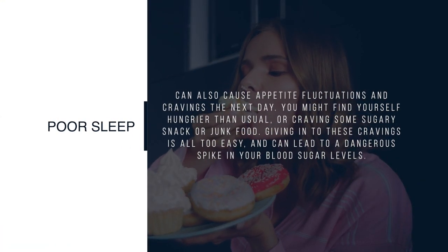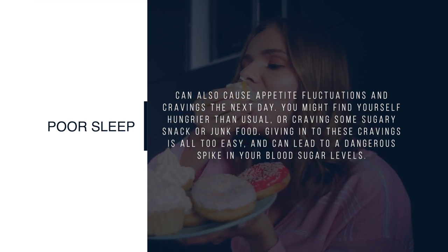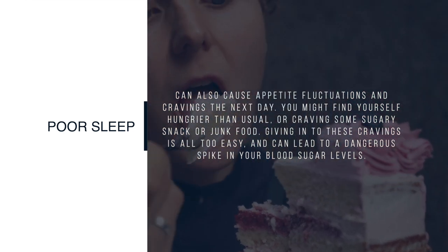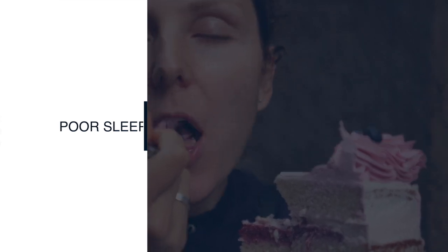Poor sleep can cause appetite fluctuations and cravings the next day. You might find yourself hungrier than usual or craving a sugary snack or junk food. Giving in to these cravings is all too easy and can lead to a dangerous spike in your blood sugar levels.